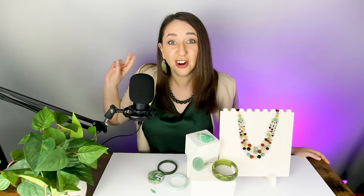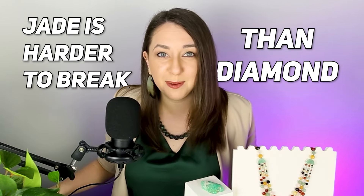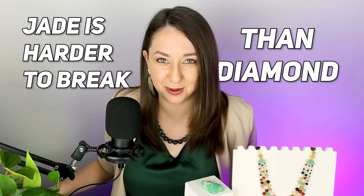Nephrite jade and jadeite jade are two of the toughest gemstones in the world, with jadeite jade being up to 24 times harder to break than a diamond and nephrite jade being up to 48 times harder to break than a diamond.